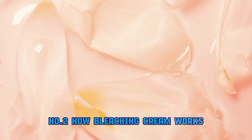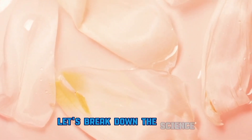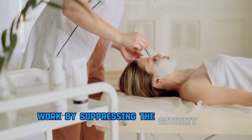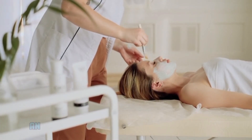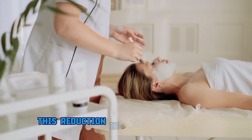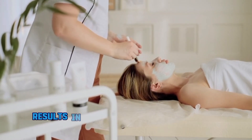Number two: how bleaching cream works. Let's break down the science. Active ingredients such as hydroquinone, kojic acid, or alpha-arbutin work by suppressing the activity of tyrosinase — an enzyme involved in melanin synthesis. This reduction in melanin production results in a lighter appearance of the skin over time.